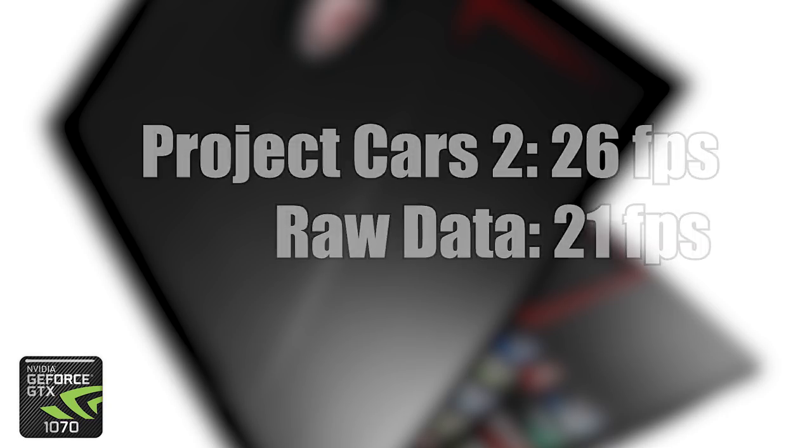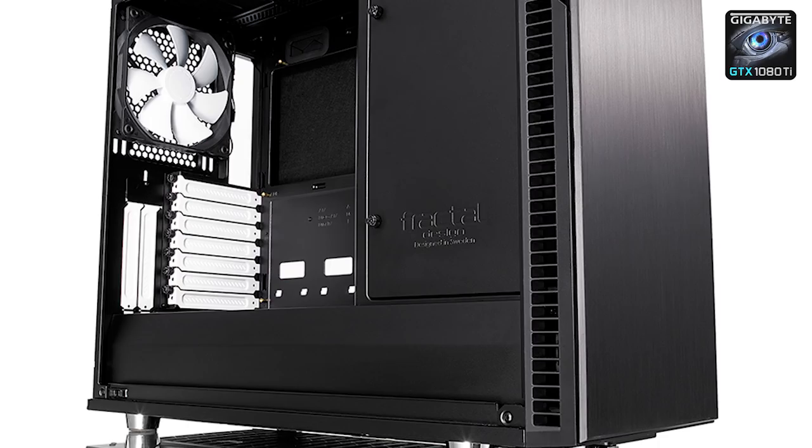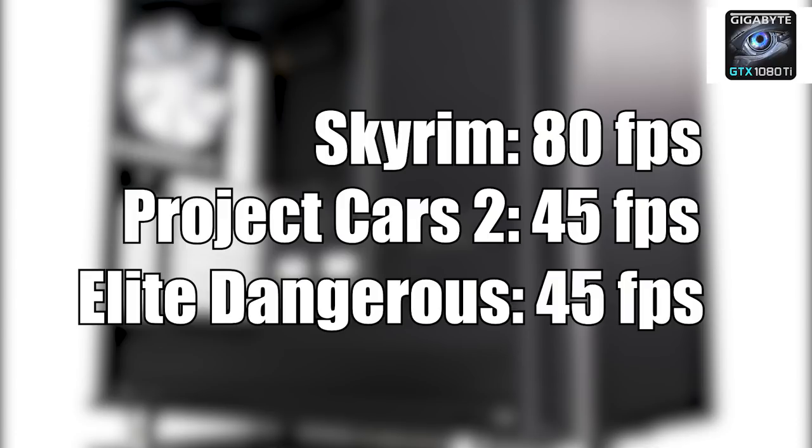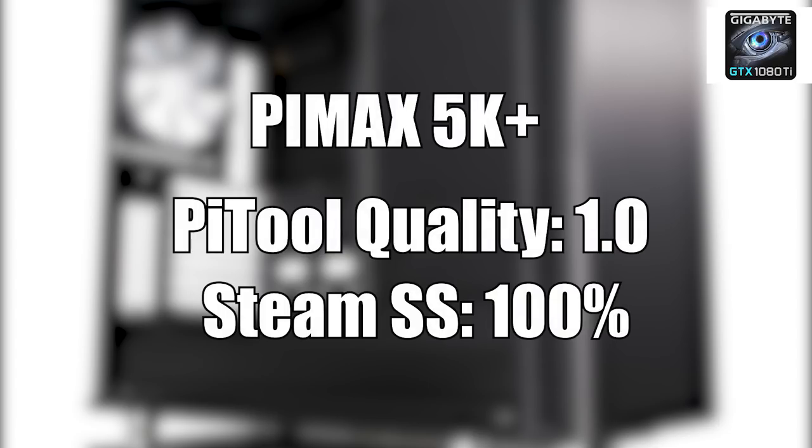To be really able to enjoy either device you will need a high-end computer. I built such a computer specifically for these devices — check the description for the components. With this new computer at Pi Tool Quality Setting 1.0 and Steam Super Sampling at 100%, I ran the same games: Raw Data 75 FPS, Budget Cuts 90 FPS, Rec Room 73 FPS, Skyrim 80 FPS, Project Cars 45 FPS, Elite Dangerous 45 FPS. These results are with the Pimax 5K Plus.